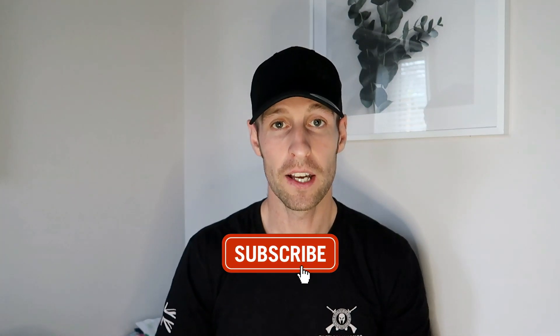Go and check them out. Let us know if you enjoyed the video, give us a thumbs up if you did, click that subscription button, and I'll see you soon.